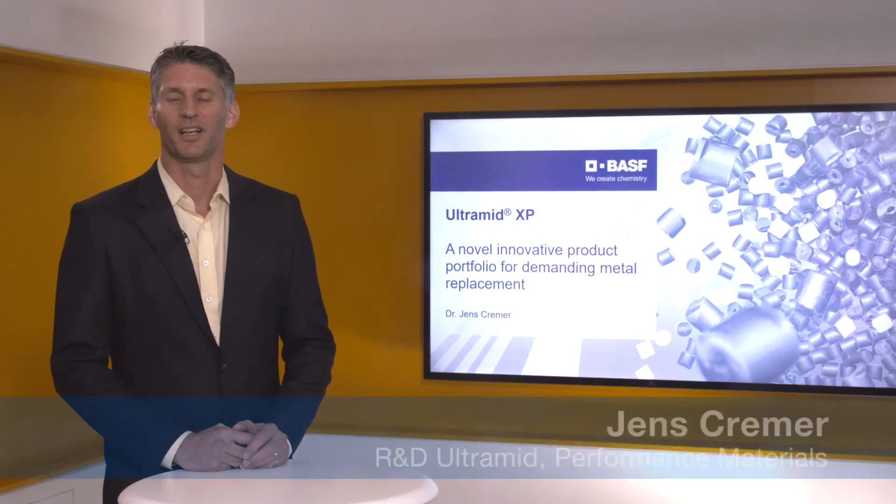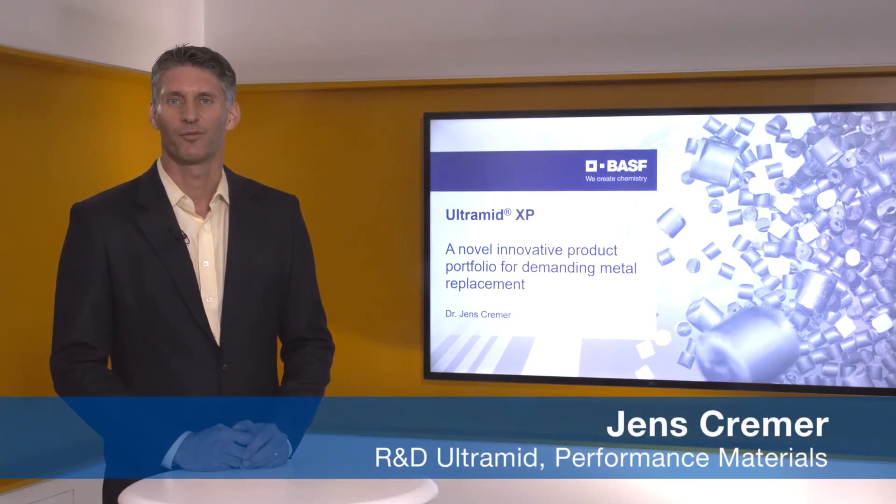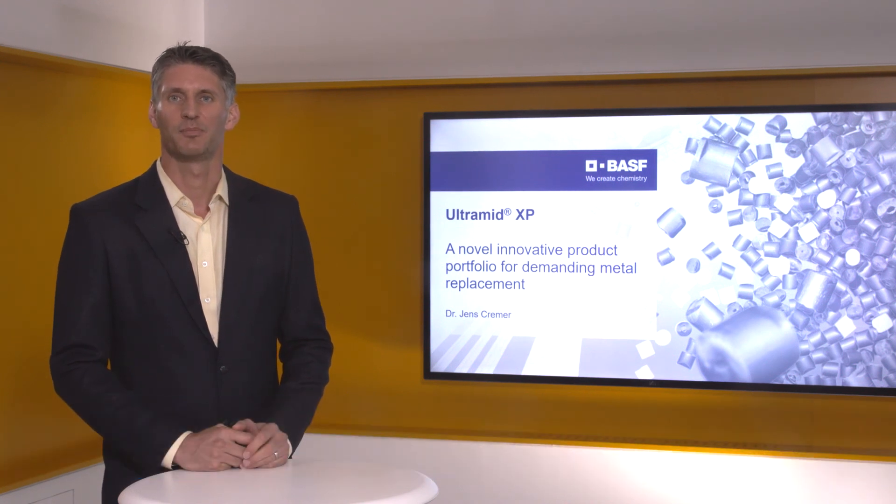Hello, good morning and good afternoon — a warm welcome from my side. My name is Jens Kramer and I'm going to present our new Ultramide XP portfolio.